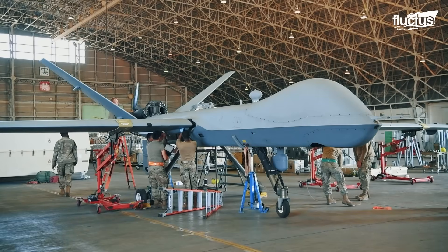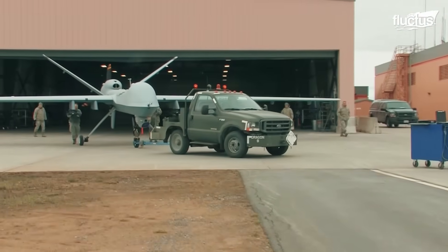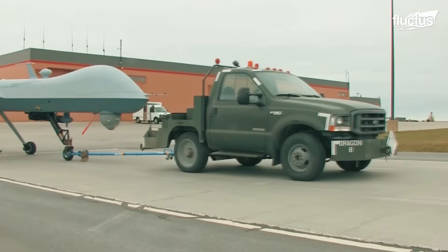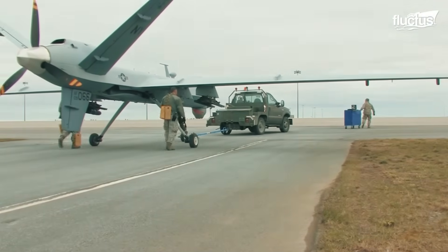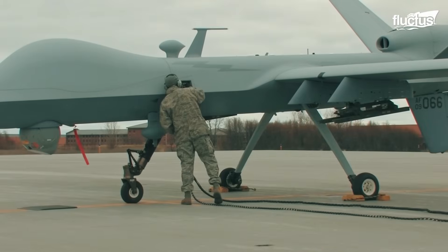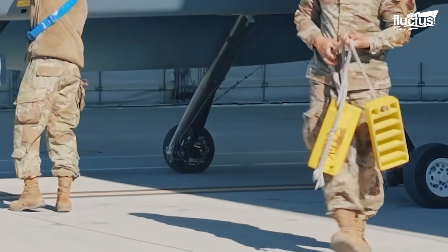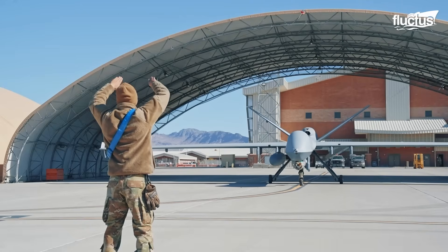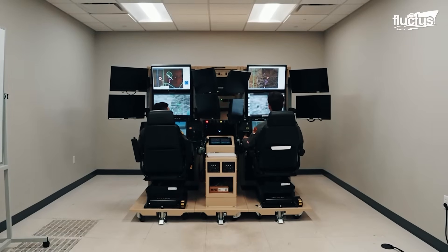When assembled, the drone can be loaded with weaponry to conduct missions. After assembling and loading weaponry, the MQ-9 is towed to the runway by a modified tow truck. The maintenance crew prepares the aircraft and ensures it is ready to fly for up to 27 hours. The wheel chocks are removed, and the pilot at the ground control station, or GCS, is signaled for takeoff. The MQ-9 is controlled remotely from a mobile ground control station that can be set up anywhere in the world.